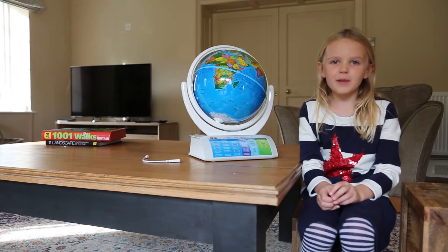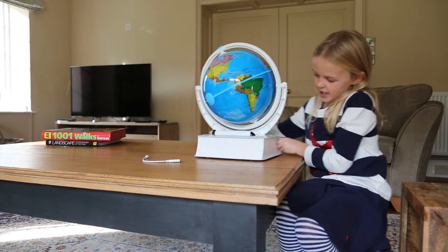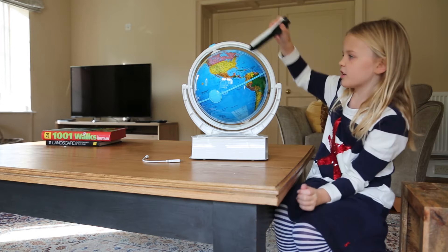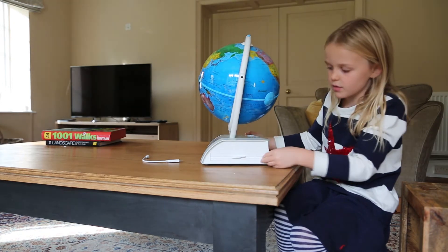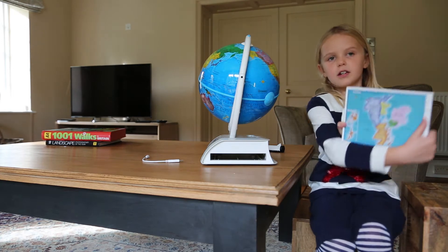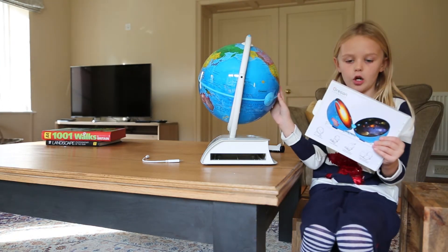So it took 5 minutes and it was a mummy job and we finally did it. I'm going to show you here. It has a little pen so you can trace it around the globe. And if you turn it all the way around, this comes out and it's a map of the world. And then there are some instructions to open this globe.